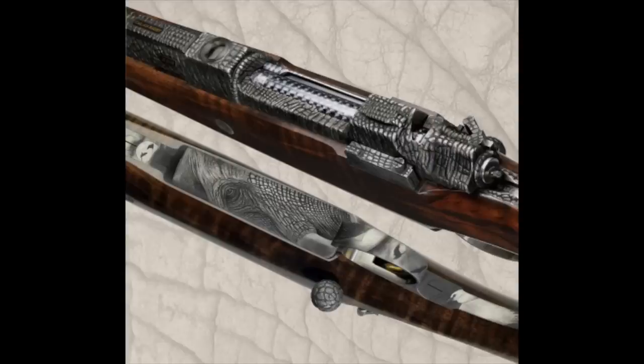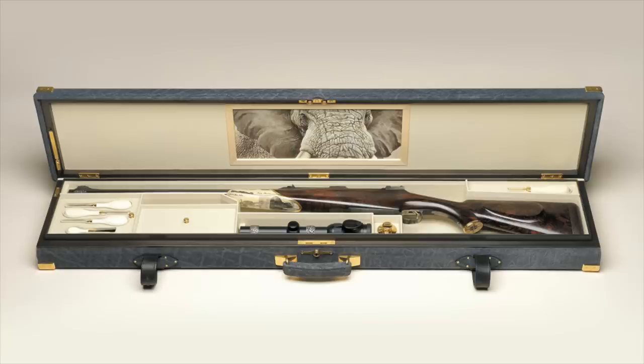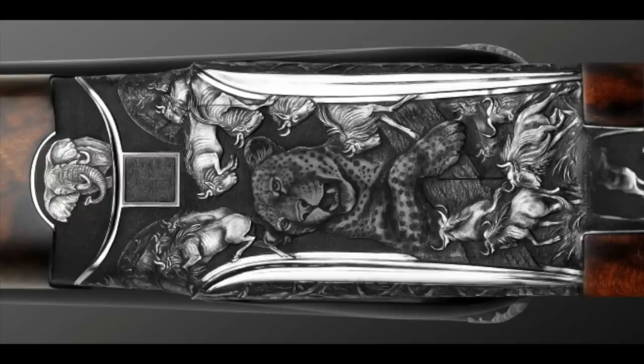The Ivory Hunter is a 416 Rigby gun with elephant skin engraving across the metalwork — that is particularly gorgeous. Next is the Great Migration, a 600 Nitro Express double rifle with spare 470 Nitro Express barrels. The gun is covered in African game, and one particular lock plate that has the wildebeest running across it is just obscene.